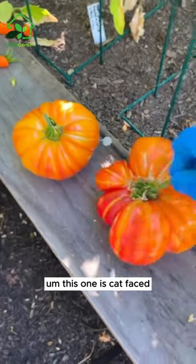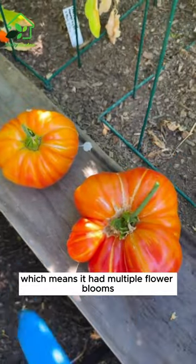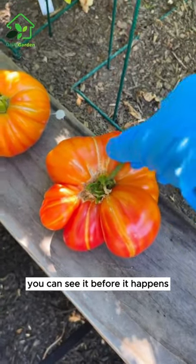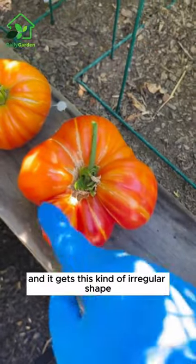This one is cat-faced, which means it had multiple flower blooms kind of fuse into one. You can see it before it happens and it gets this kind of irregular shape.